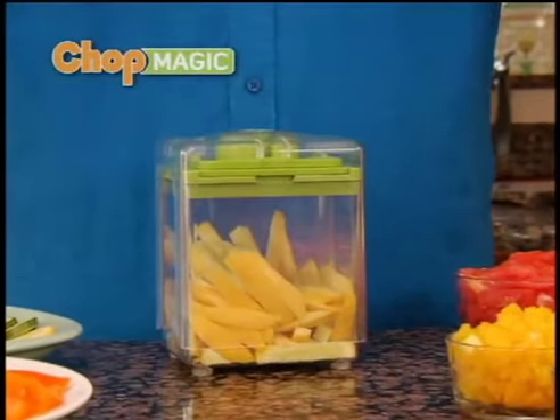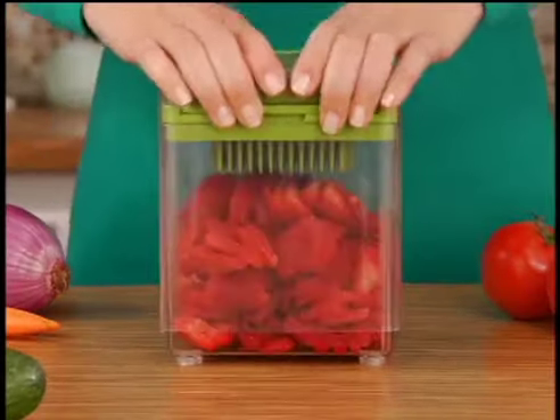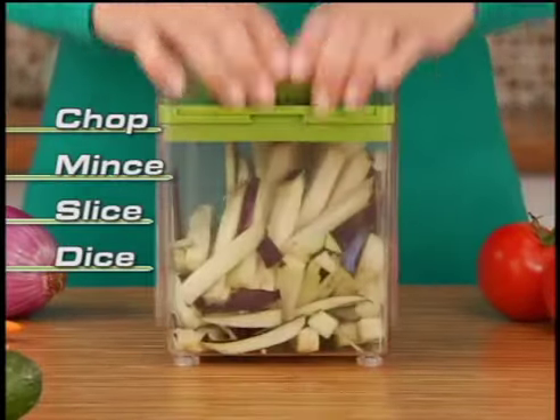Hi, Mark Gill here with the Chop Magic. You're gonna love the way this beauty can chop, mince, slice and dice in just seconds.